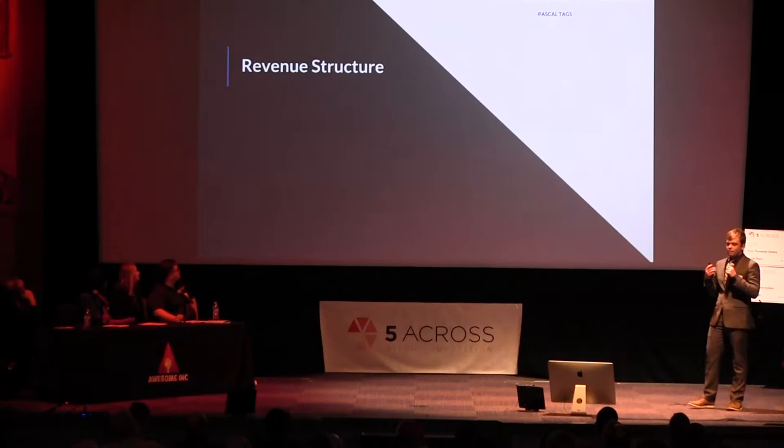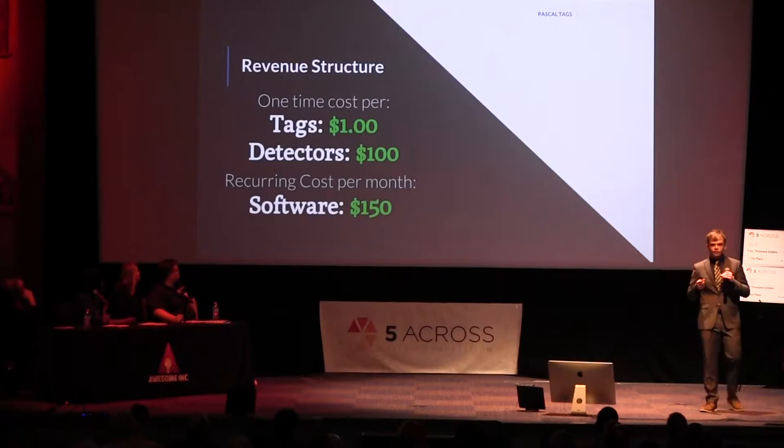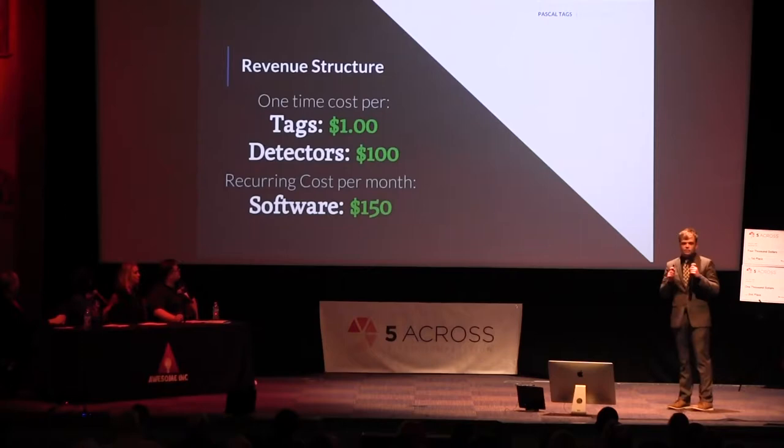We have an intriguing revenue structure with a one-time cost and a recurring cost. Our one-time cost covers our tags and detectors, while our software interface is more of a recurring cost. This has been validated with several letters of intent.